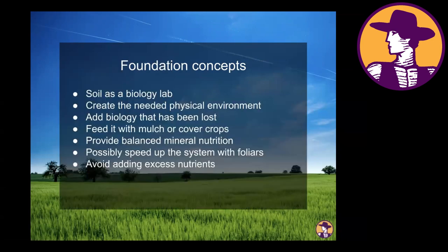Some foundational concepts to run through quickly: we need to begin thinking of our soil as a biology lab. That means creating the right physical environment for soil biology, adding the biology that has been lost, constantly feeding that biology with mulch or cover crops, providing balanced mineral nutrition, and possibly speeding up the development of that ecosystem with foliar and fertigation applications.